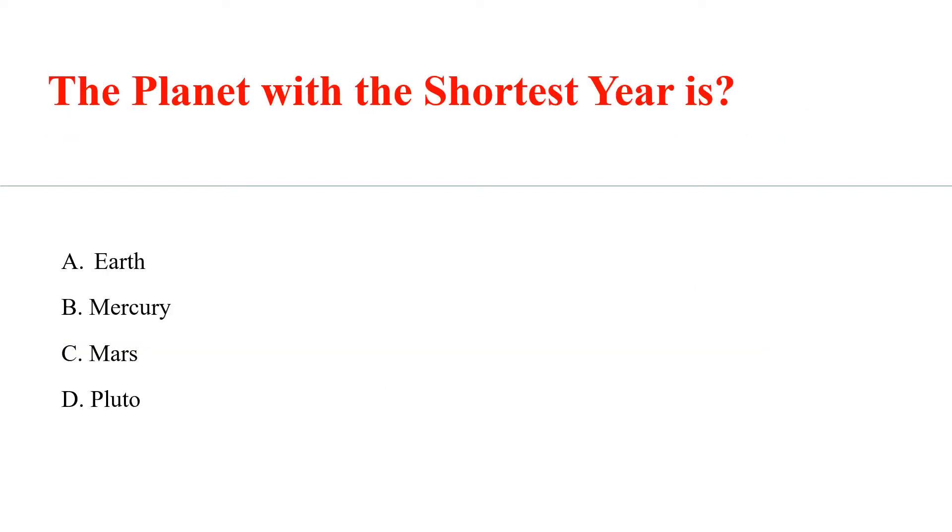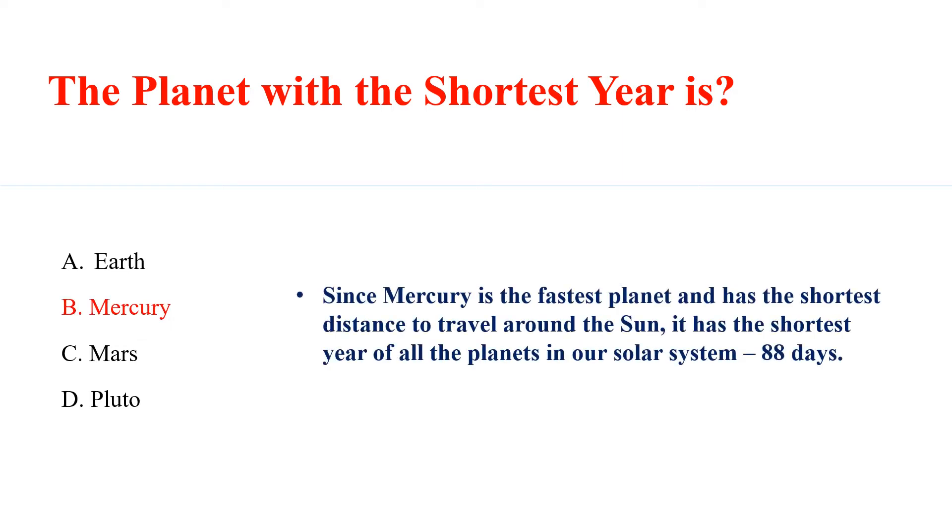The planet with the shortest year is Answer B: Mercury. Since Mercury is the fastest planet and has the shortest distance to travel around the sun, it has the shortest year of all the planets in our solar system — 88 days.